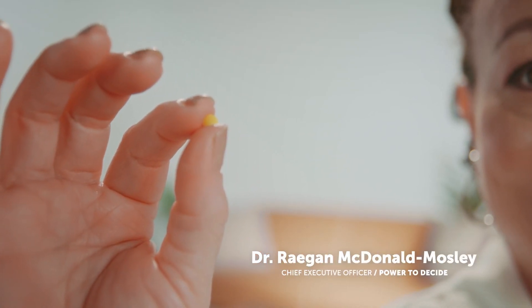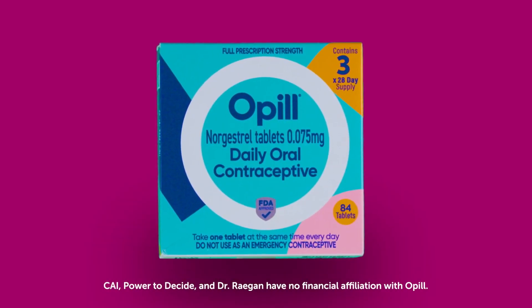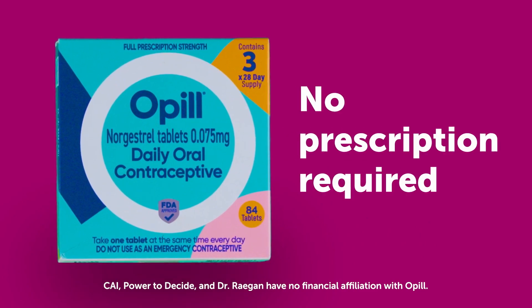This tiny pill doesn't look like much, but it's about to revolutionize the way that we access birth control pills. This is Opill, the first FDA-approved oral contraceptive available over-the-counter.